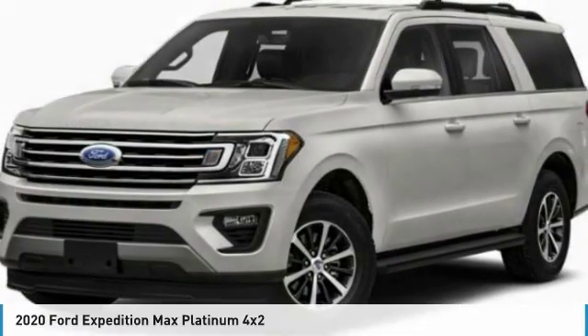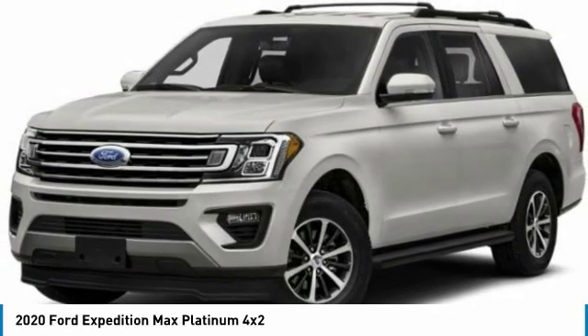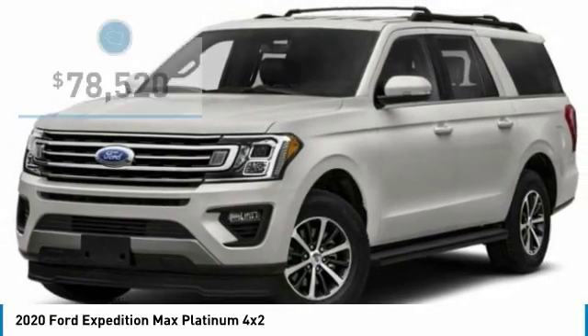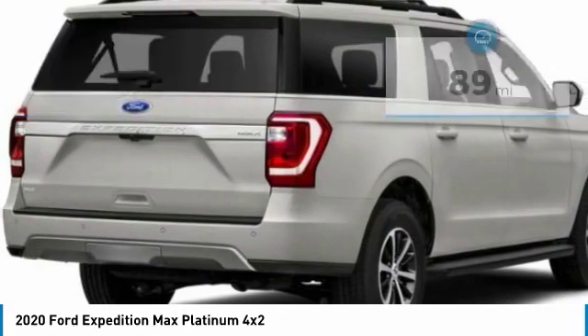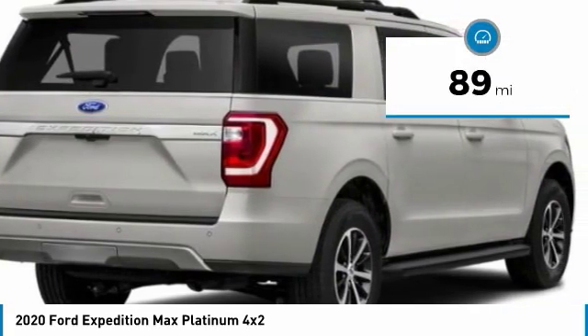A great choice today with the 2020 Expedition. Powerful, controlled, resourceful. The Expedition is priced below $80,000. This vehicle has less than 100 miles. Here are some of this vehicle's great options.